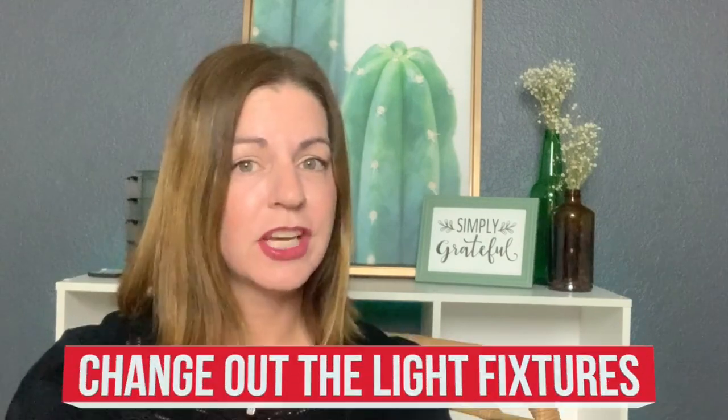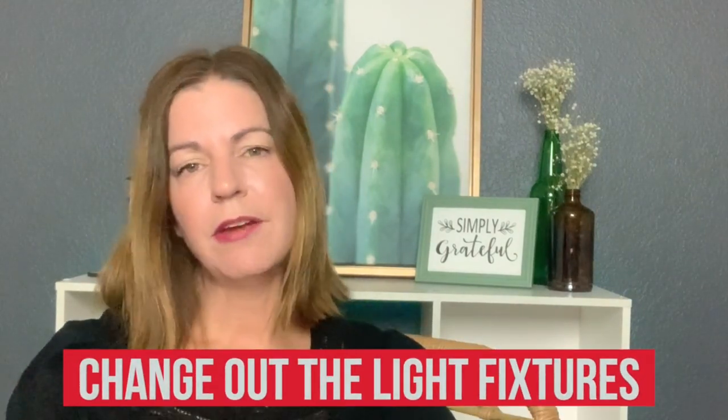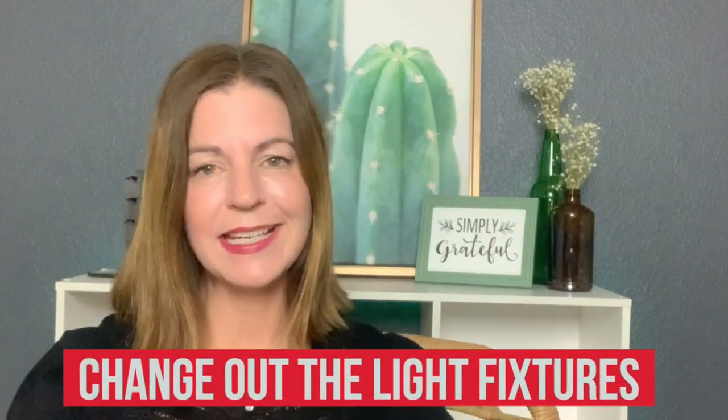Number two is change out the light fixtures. If you have an older home, especially from the 90s, a lot of them have those old brass or gold light fixtures. One way to make your home look updated is to change out the light fixtures and old-looking fans. What is popular right now is pendant lighting, Edison light bulbs, anything in a black matte material — that will make your home look a hundred percent better.